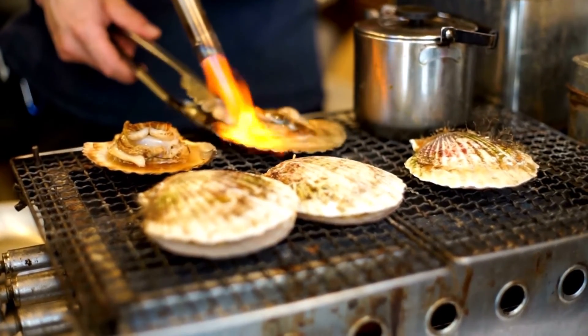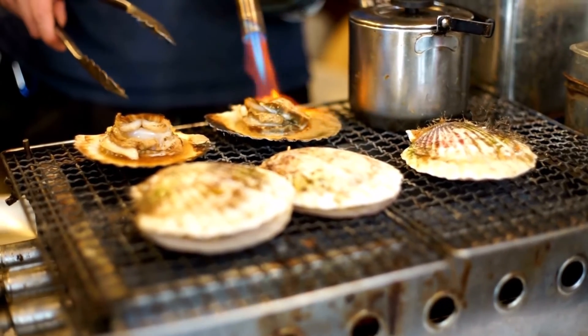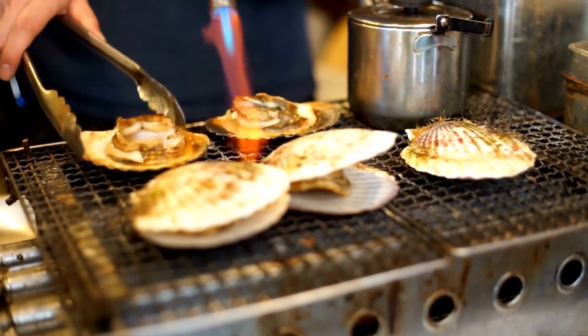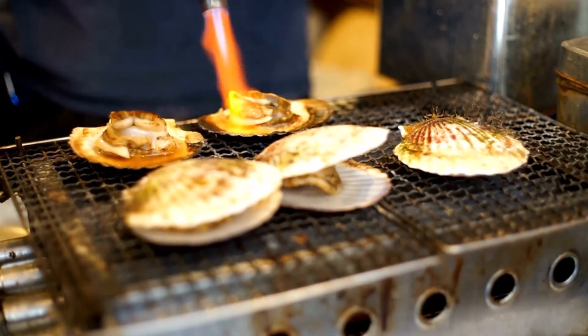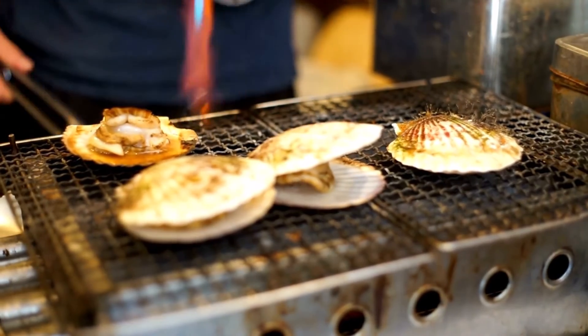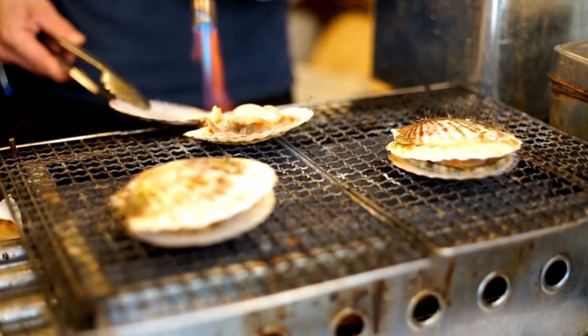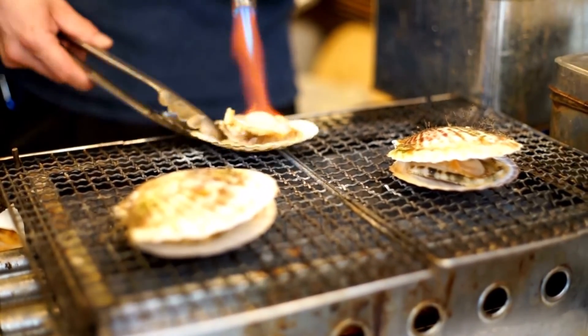Many species of scallops are highly prized as a food source. In 1280, Marco Polo recorded that scallops were sold in the market in Hangzhou, China. Scallops are characterized by offering two flavors and textures in one shell: the meat, called scallop, which is firm and white, and the roe, called coral, which is soft and often brightly colored reddish orange. There are two types of scallops: bay scallops and sea scallops.